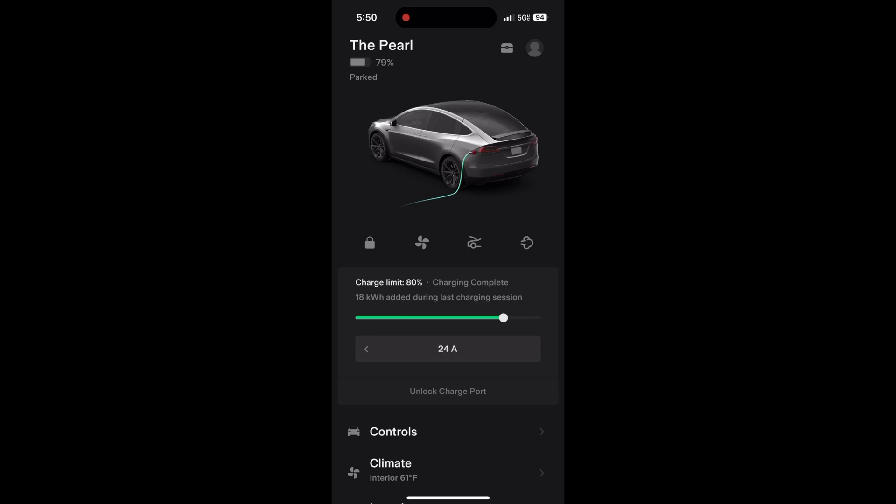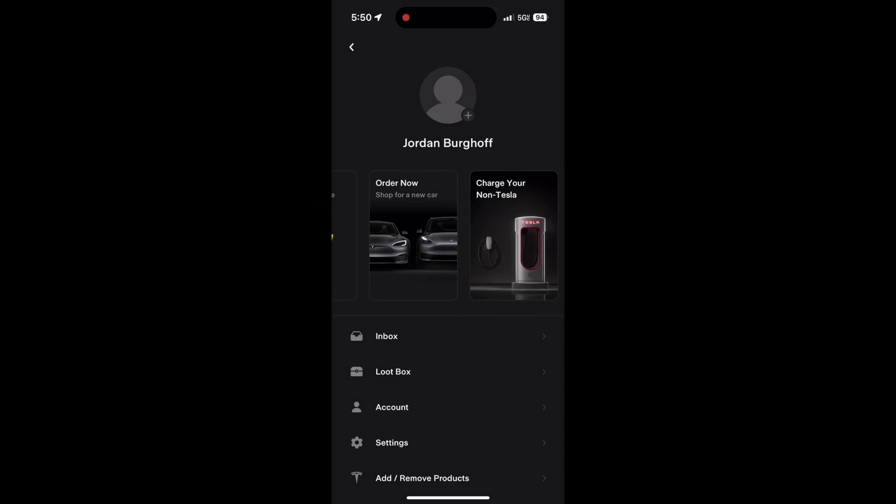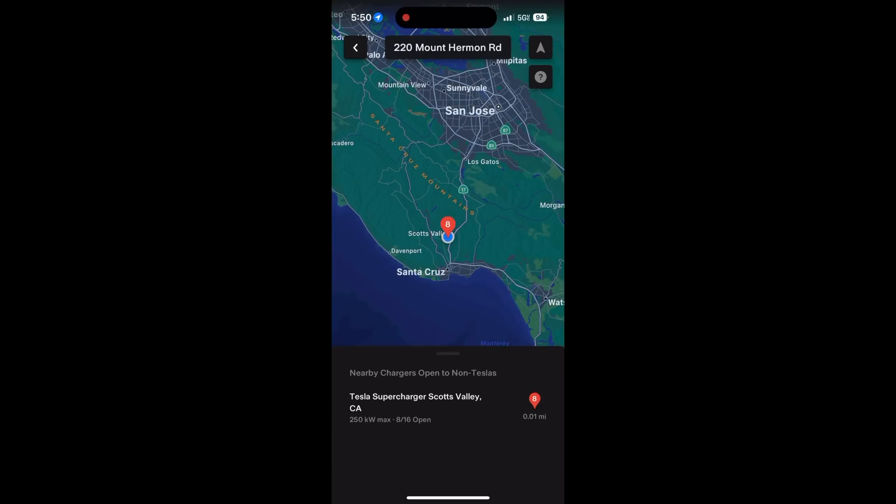The first thing you're gonna need to enable this is a Tesla account. I already have an account with Tesla, so I don't need to download anything or create a new account because we have a Model X currently. Once you have the account set up, you can go into the profile and scroll over to the right where you'll find the 'Charge your non-Tesla' button. Click on that and it'll show you the map of all the Superchargers in the area — you can search the whole world to plan out your routes ahead of time.